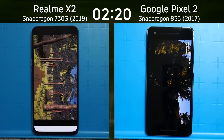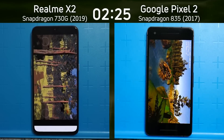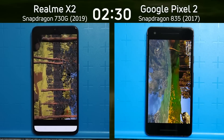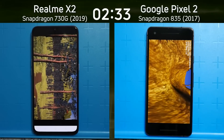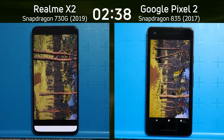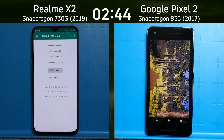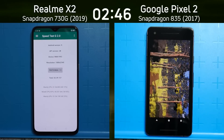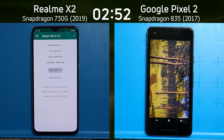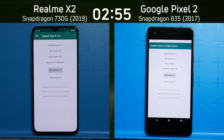The Pixel 2 is only just getting into the Unity test, so there's no way it's going to catch up with the Realme X2 as it moves through that very complicated forest scene in the Unreal test. The Google Pixel 2 has now gone into the Unreal test as well. There we go — two minutes 39.1 seconds for the Realme X2 with the Snapdragon 730G. The clock is still ticking for the Google Pixel 2 with the Snapdragon 835 and its Adreno 540. Final time: two minutes 55.2 seconds.